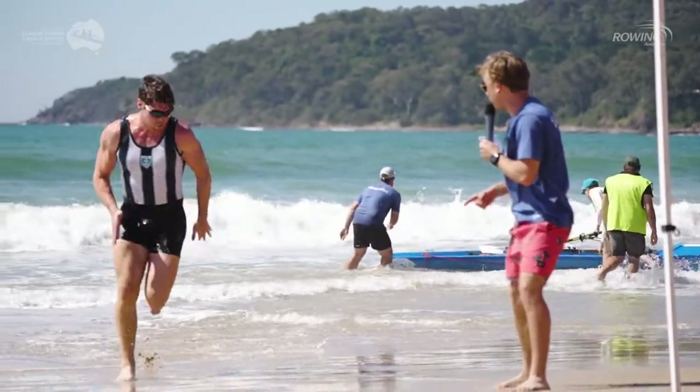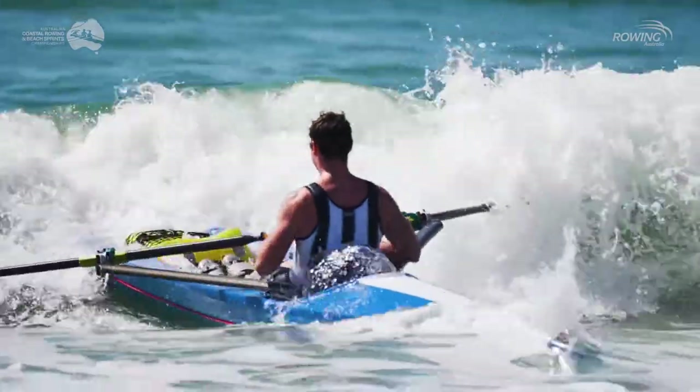It was good fun out there. It's a bit wild but it was a really fun experience trying something different. Better than just paddling around in a single — you have waves and people next to you.